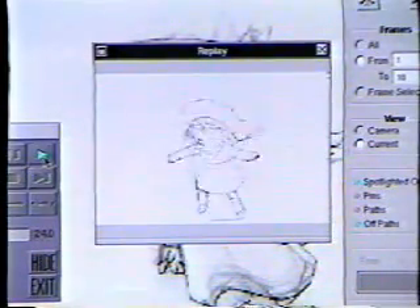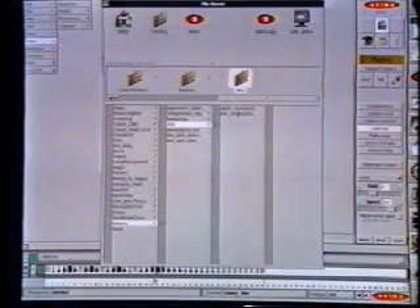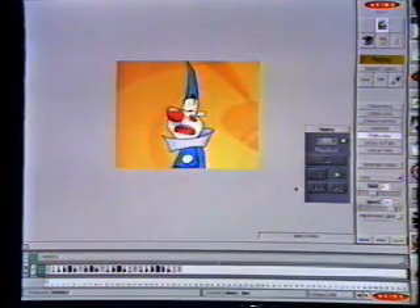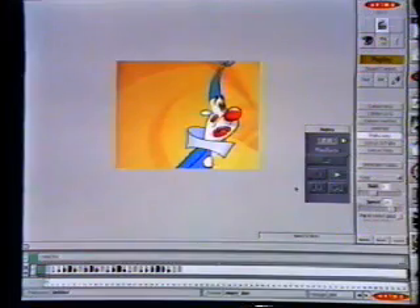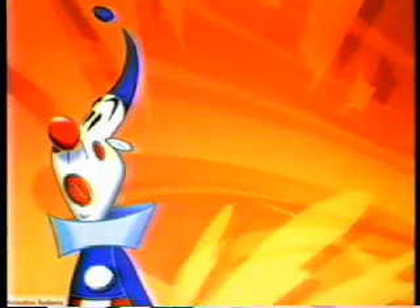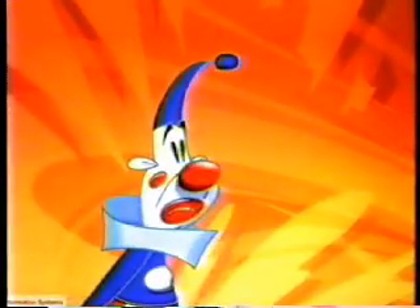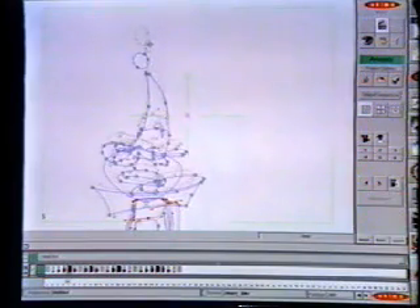All completed sequences are stored in libraries and can easily be adapted and reused. At any time in the in-betweening process, the assistant can call up a display of the fully painted or rendered scene, or of any individual frame. The color and style information from the basic character models automatically follows through all of the animation sequences, although changes at any stage are simple.